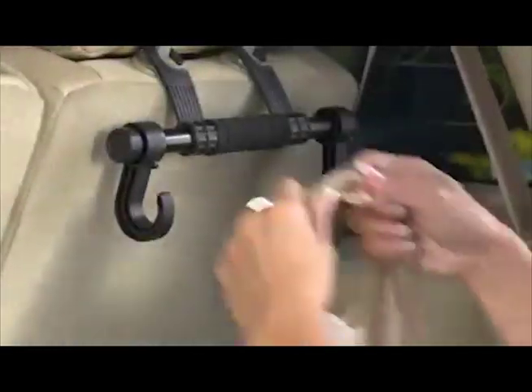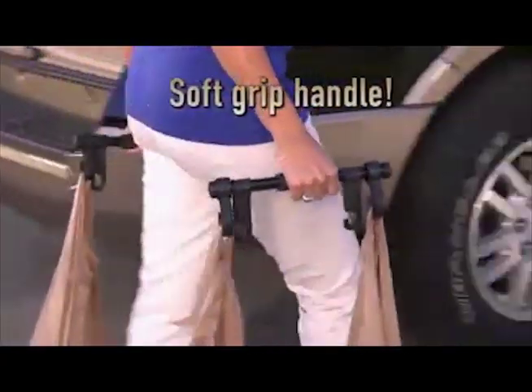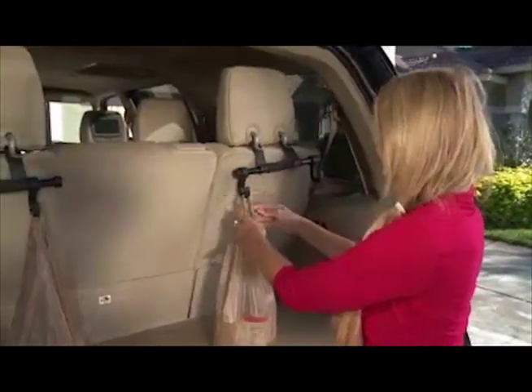Look familiar? Grocery sliding, spilling, and rolling everywhere — open the gate when you get home and you've got a real mess. Headrest Helper hangs and holds grocery bags tight, and with its soft grip handle, you can hold and carry more to the door. I got so frustrated chasing down and repacking groceries, but Headrest Helper solved that problem for me once and for all.